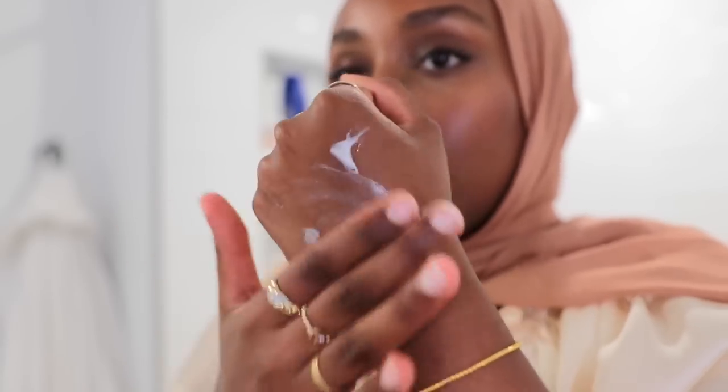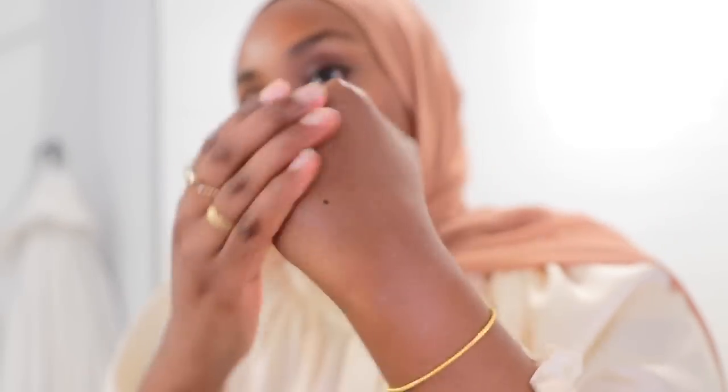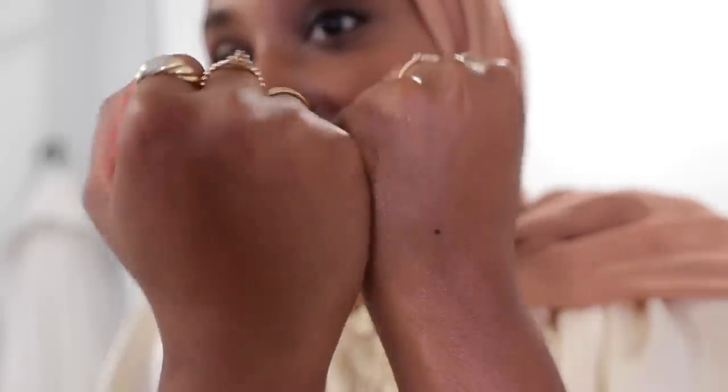I remember seeing someone like MakeupShayla talk about using this on their legs in the summertime to add insane shine without being greasy. So if you want to look good — whether you're showing your body or looking good for your partner — this is a great lotion. Let me put a little on my hands so you can see how moisturizing it makes your skin look. It absorbs really quickly, and do you see the difference? It smells like baby lotion or baby powder — very nostalgic. The shine it adds all over your body is gorgeous.